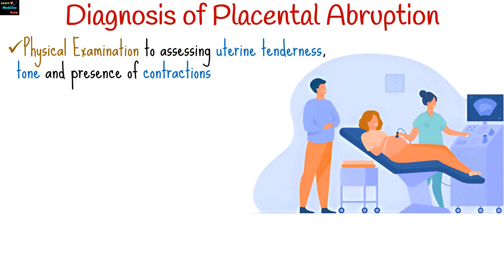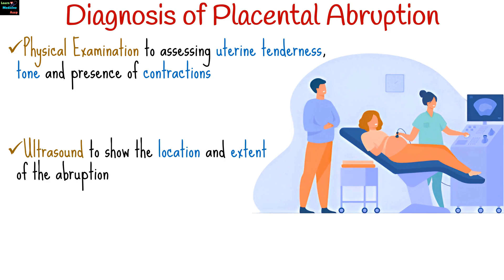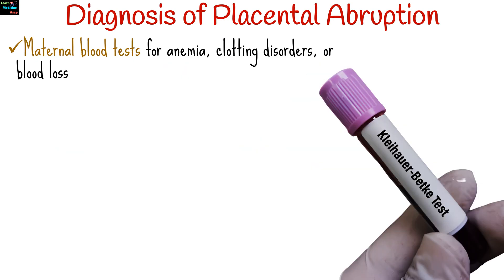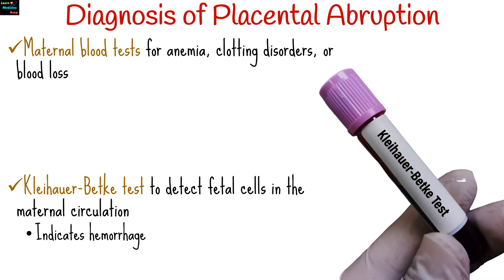Diagnosis is primarily clinical, based on the history of symptoms and physical examination findings. Several diagnostic tools and tests can assist in confirming the condition, including physical examination to assess uterine tenderness, tone, and presence of contractions; ultrasound, which may show the location and extent of the abruption though it is not always definitive; continuous monitoring of the fetal heart rate to indicate distress; maternal blood tests to check for signs of anemia, clotting disorders, or blood loss; and Kleihauer-Betke tests to detect fetal cells in the maternal circulation, indicating hemorrhage.